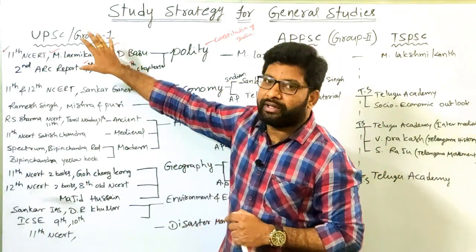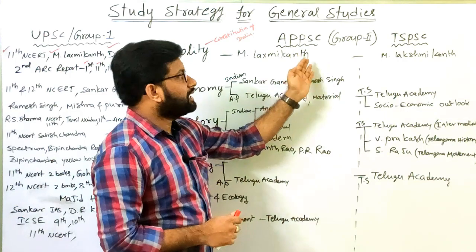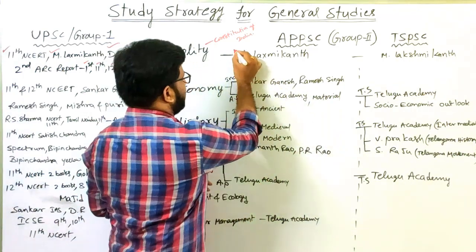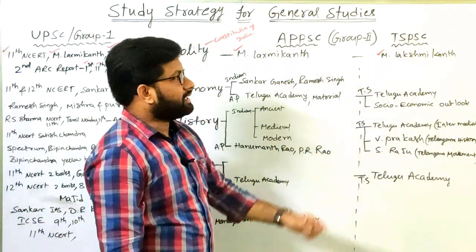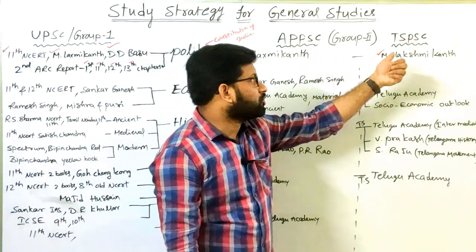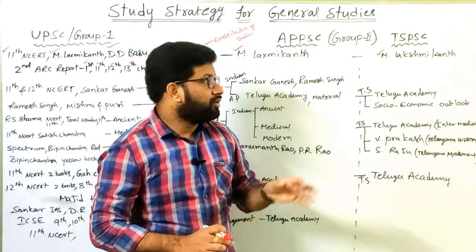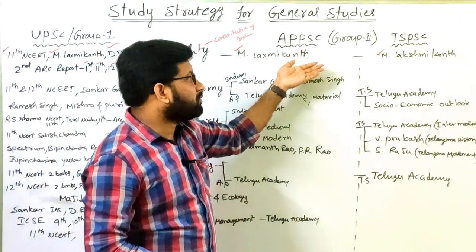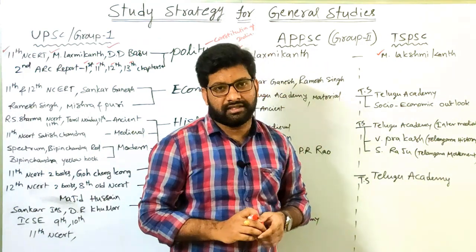These books — NCERT, Lakshmikant, DD Basu, and 2nd ARC report — are enough for Group 1 or UPSC examination for Indian Polity. For Group 2 examinations like APPSC Group 2 or TSPSC Group 2, M. Lakshmikant alone is enough, because both the preliminary and mains stages of Group 2 are conducted only in MCQ nature. So that one book is sufficient to cover the entire Polity syllabus for Group 2 level examinations of both Telugu states.